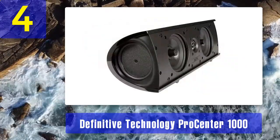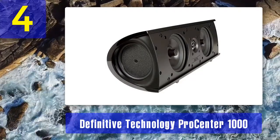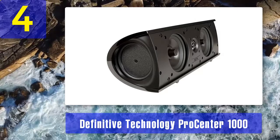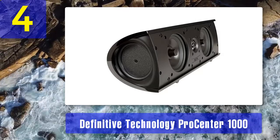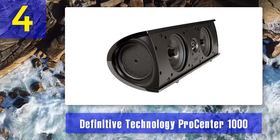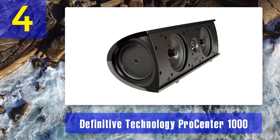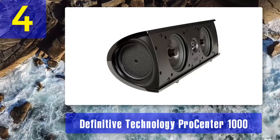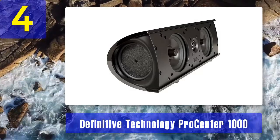Pros: produces powerful and controlled audio, compact and easy to use, crystal clear dialogue and great sounding bass, features bass radiators for a richer bass tone, high quality finish, lightweight and portable. Cons: high-end price, no specific crossover frequency is specified, and it might generate some noise at low frequencies.